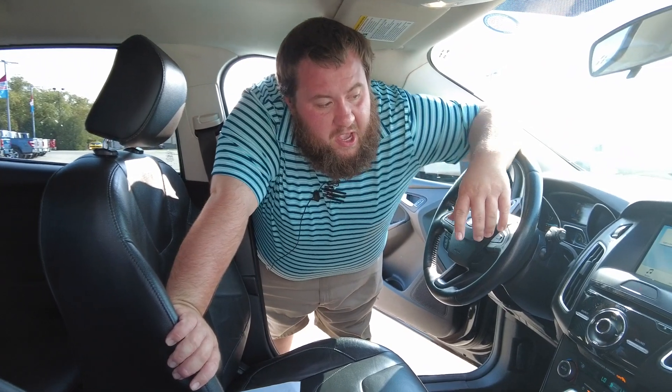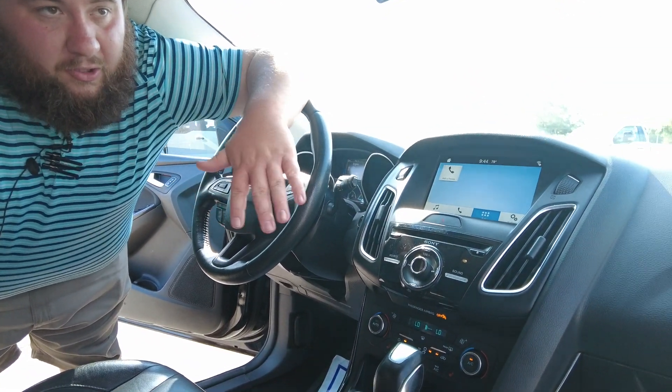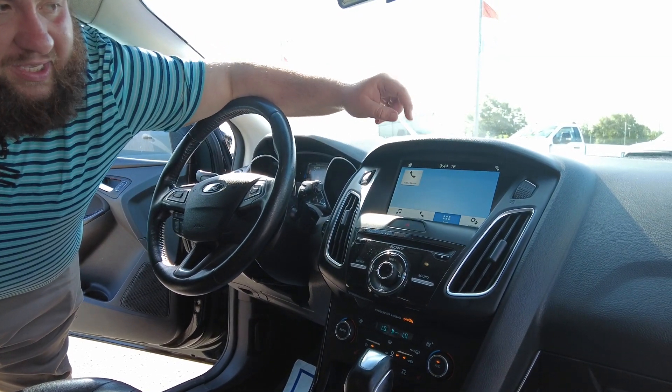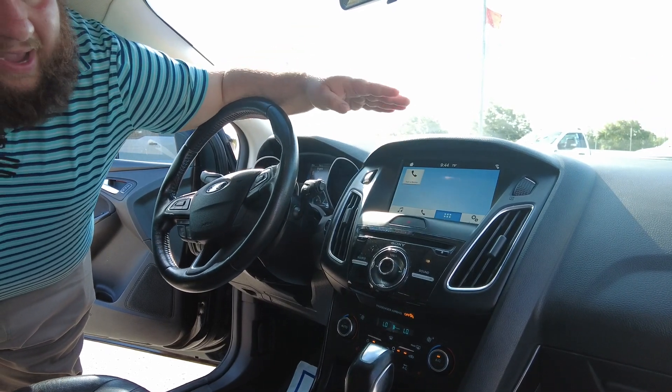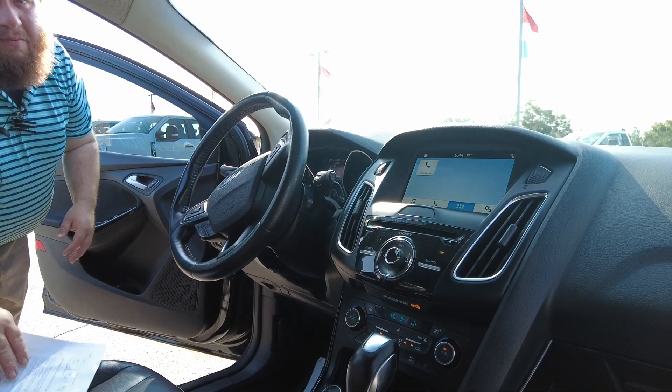Now that we're on the inside, what we're going to talk about is the display screen and the technology that comes in the titanium. The first thing you're going to get is the Sony sound package — that is a 10 speaker sound system, one being the subwoofer in the back of the car. You also get Sync 3, a backup camera, and rear backup sensors, all part of the titanium package.